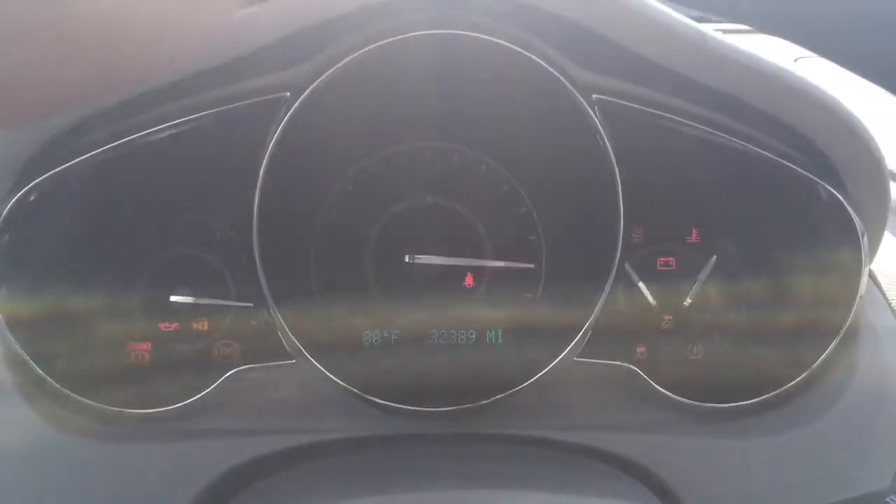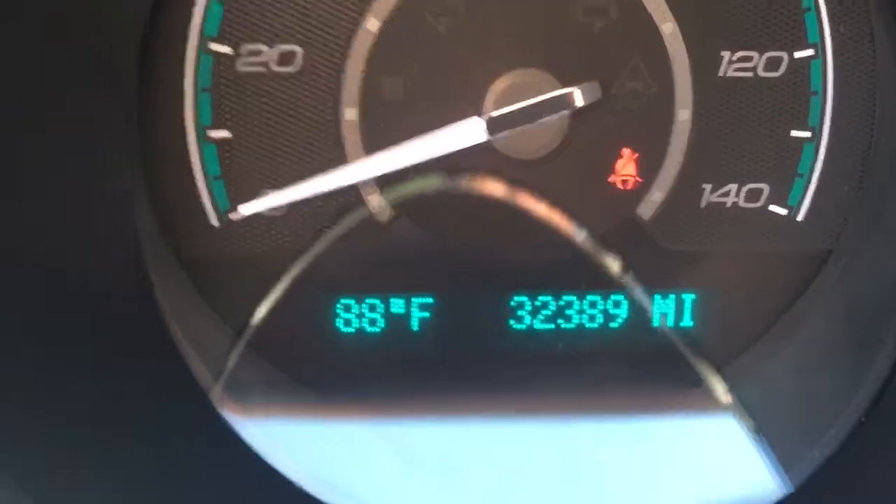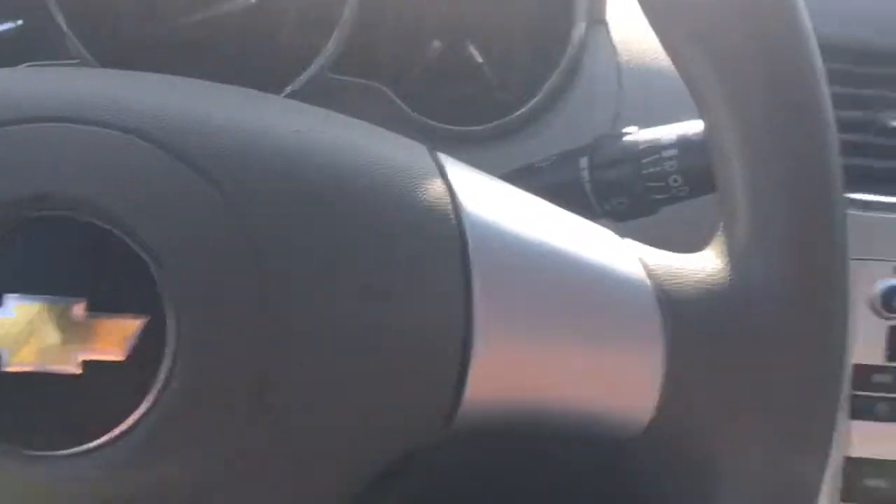It starts right up of course. 32,000 miles, 88 degrees. Let's take a look at the back seat — very nice.